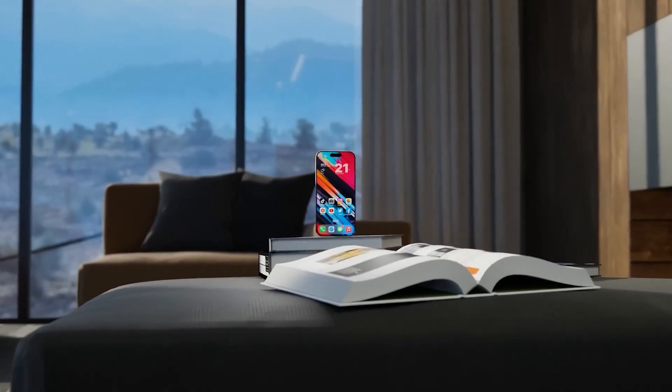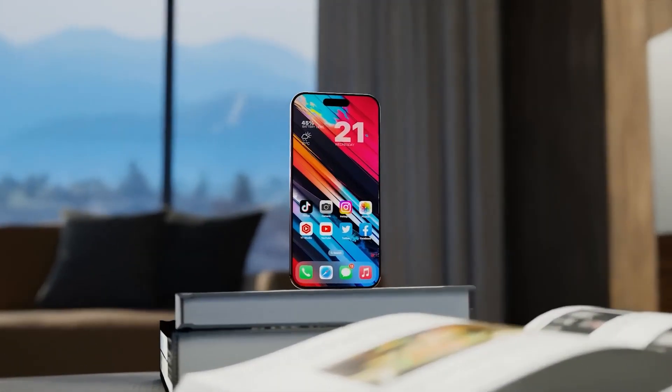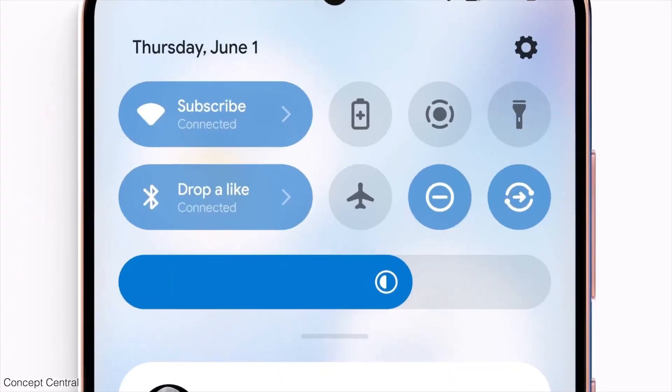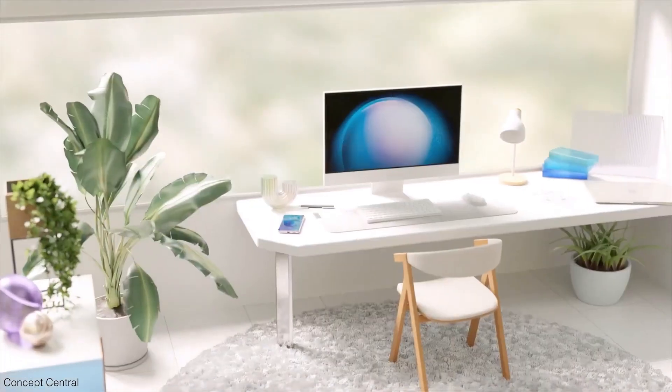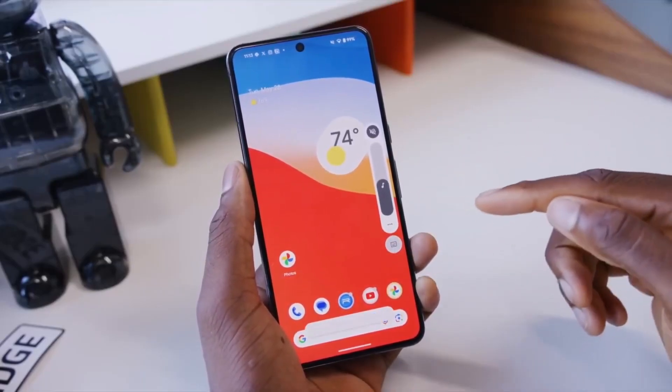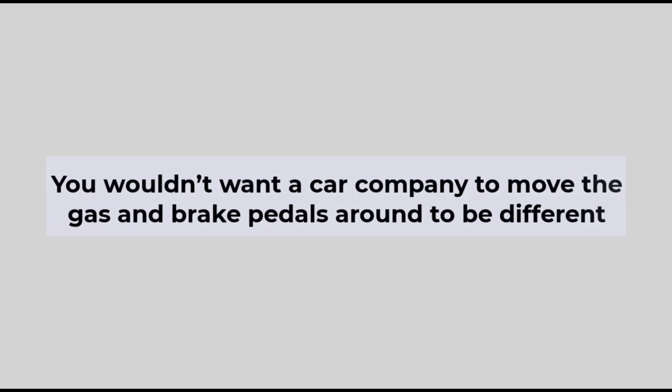While it's not accurate to say iOS and Android are the same over the years, they have become more similar in some features and design elements. This convergence can make phones from different brands feel alike, but it makes sense to arrange things in ways users are familiar with — just like you wouldn't want a car company to move the gas and brake pedals around just to be different.